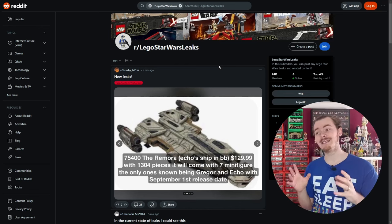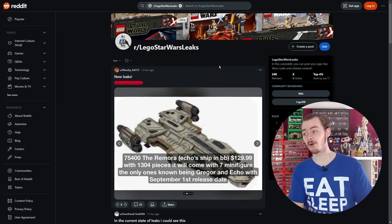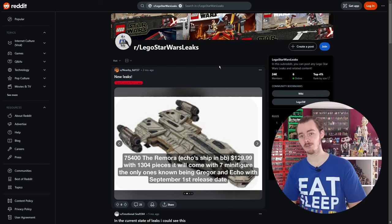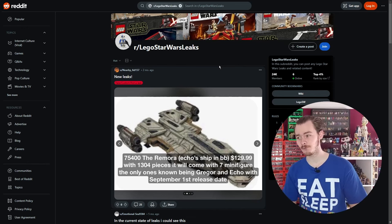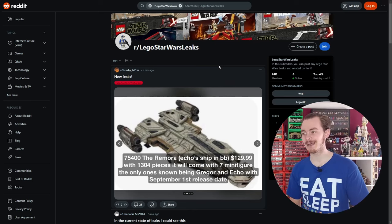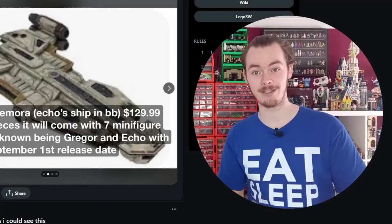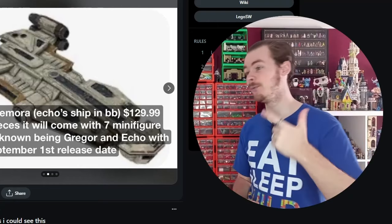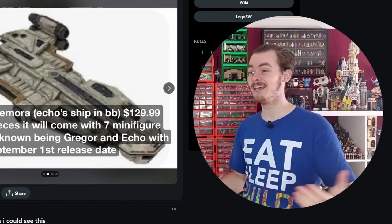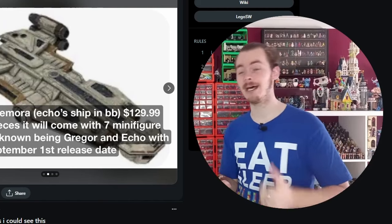The Remora is Echo's ship from the Bad Batch — set number 75400, 1304 pieces, seven minifigures, with Gregor and Echo being the only known ones. They could have at least given us a few other named clones to get us excited, like Howzer, or another Rex with perhaps a poncho and some updated armor. They could have even given us the other members of the Bad Batch — Hunter, Crosshair, Wrecker, and Omega.